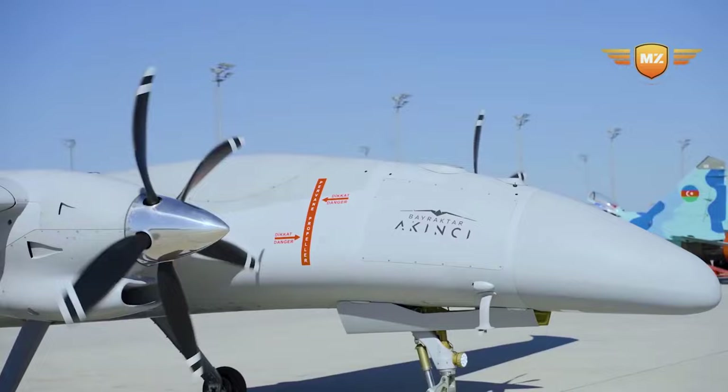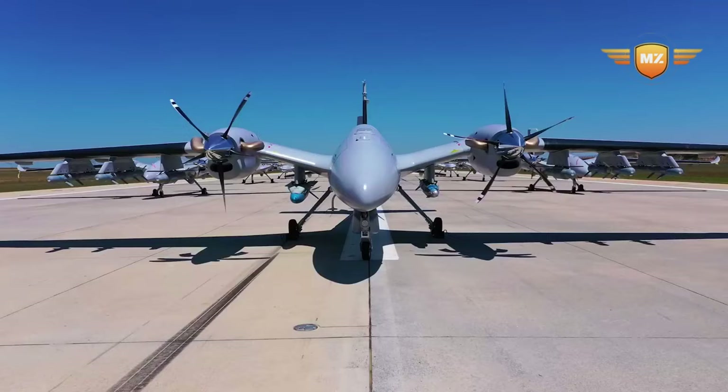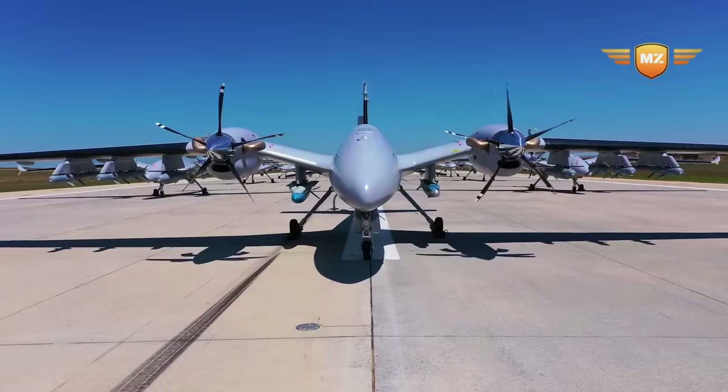Welcome back to our channel. Today we've got something really cool to talk about: the Bayraktar Akıncı drone. We will break it down in a simple and clear way so you can grasp it effortlessly.